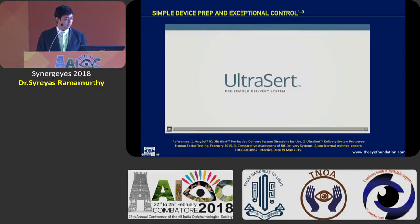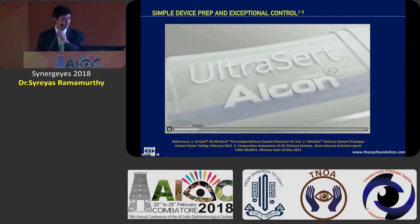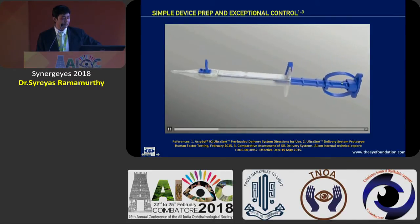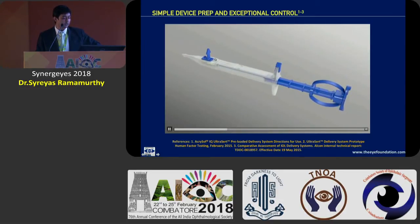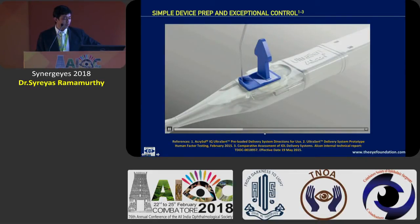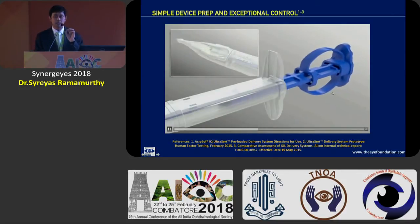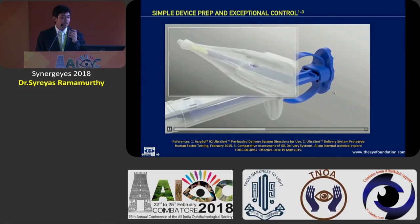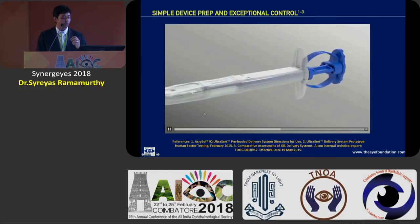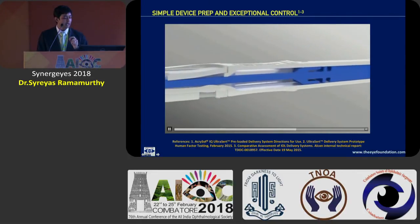Here is a video showing the Ultrasert system in greater detail. It comes in a preloaded system with the nozzle, depth guard, lens top, plunger lock and tension glide plunger. The company recommends injecting an OVD — preferably Viscoat — into the small cavity, and once the viscoelastic has advanced, you remove the two locks and advance the plunger. Advancing the plunger should be done gradually over about seven seconds, ensuring the lens advances towards the nozzle. Both haptics should be well folded and visible for inspection, and the elastic spring mechanism ensures there is no sudden expulsion of the lens as it is injected into the eye.